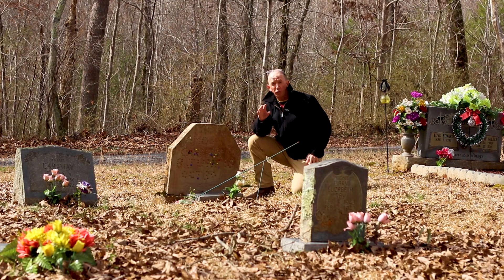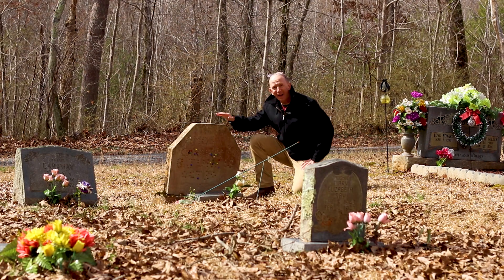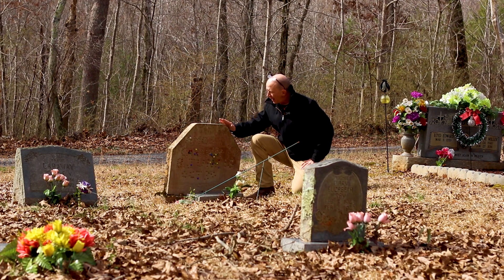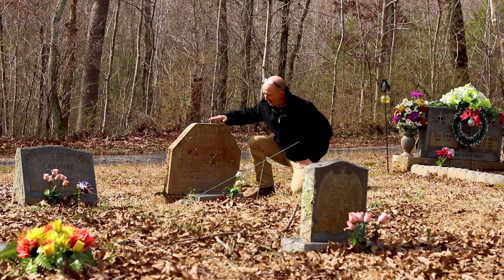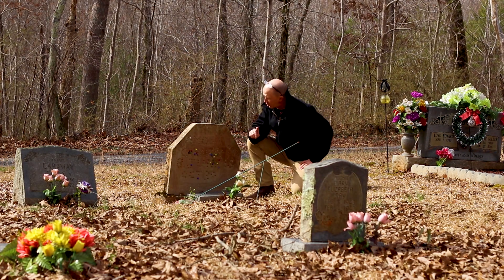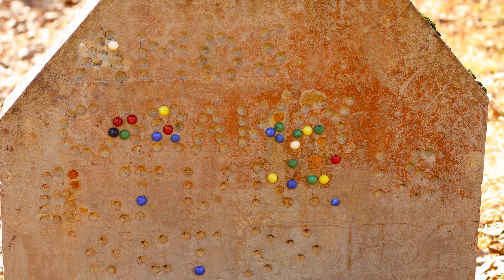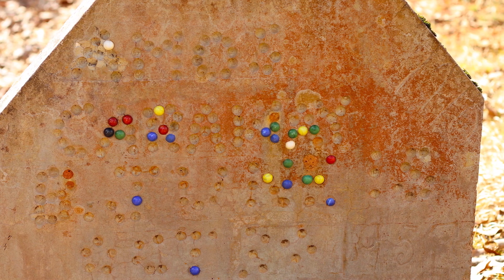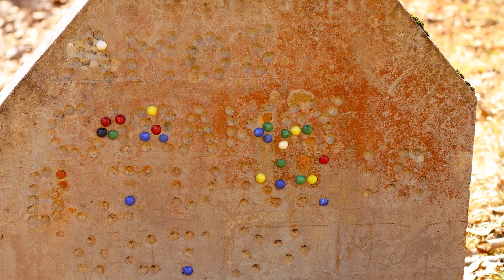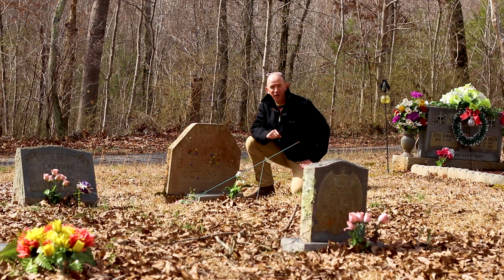This is a type of grave marker you don't see very often in this section of Tennessee. It's a handmade concrete marker made with a form. What's super interesting about this gravestone is the use of colored marbles to spell out the person's name. I have seen this quite a bit in the West, especially in New Mexico, but very rarely do I see the use of colored marbles to spell out a name in a concrete marker in this section of Tennessee.